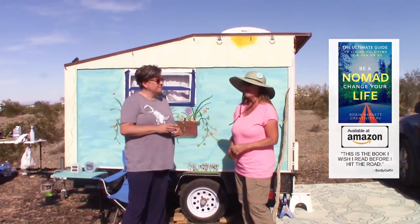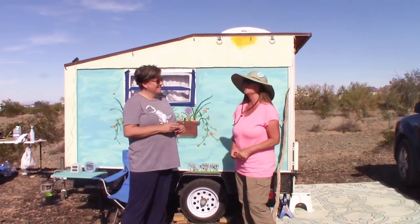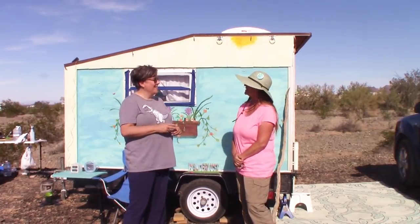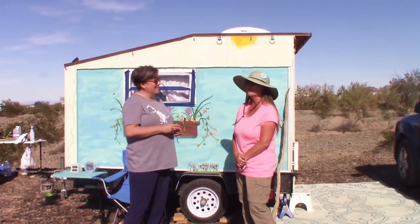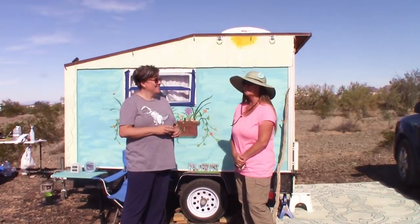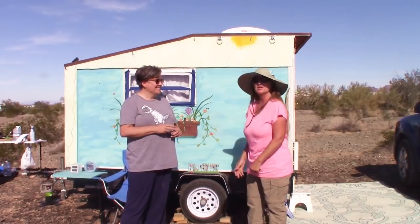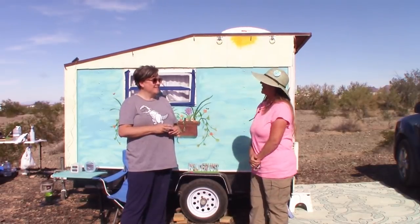How long have you been on the road? I actually just started on the 5th of November, but I've been dreaming about traveling since about the third grade. So this is just the most fantastic thing. Are you loving it? Absolutely. I wake up happy every single day and I don't even care that I don't have much. I just love the simplicity.